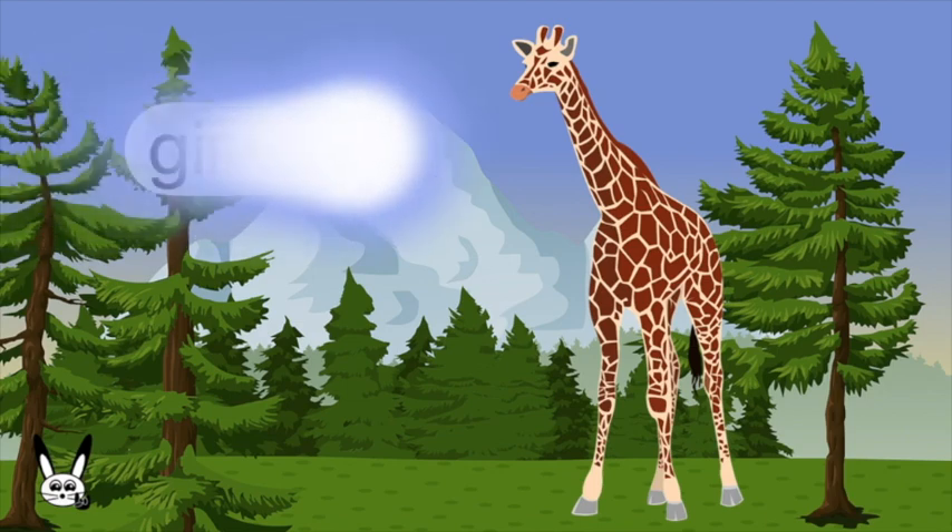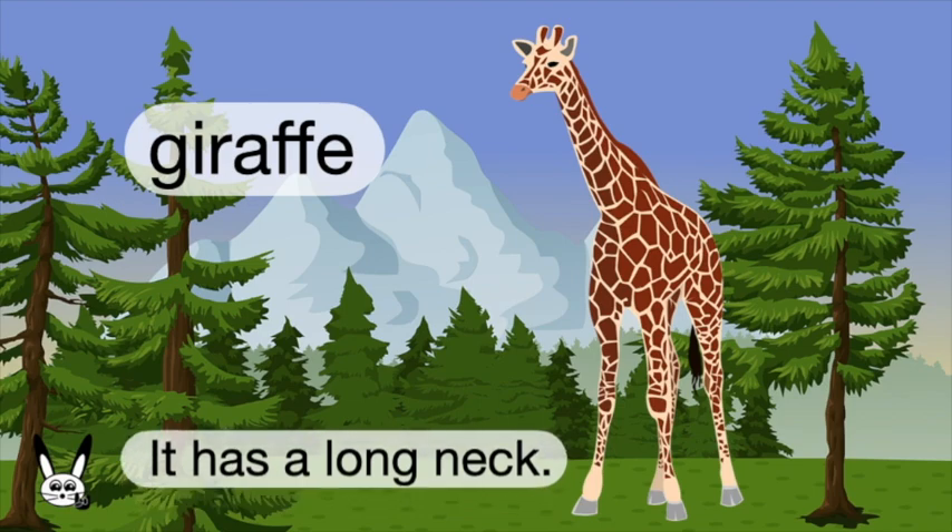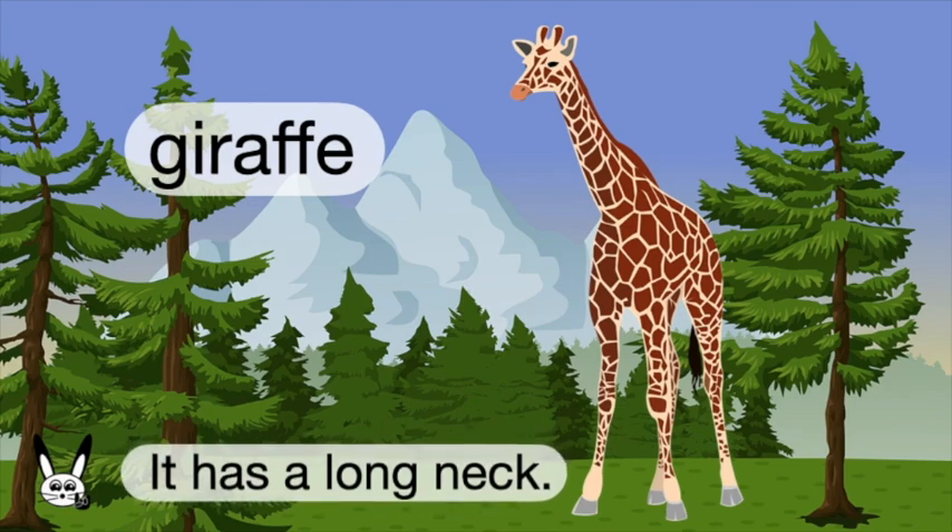What is it? It's a giraffe. Giraffe. It has a long neck.